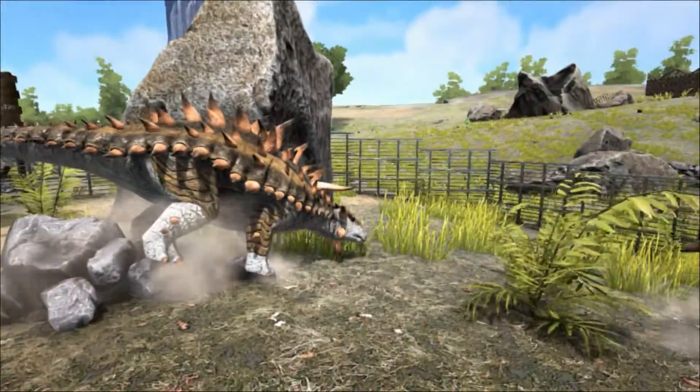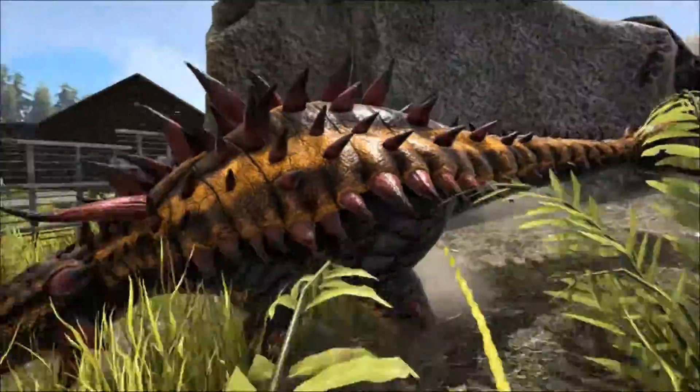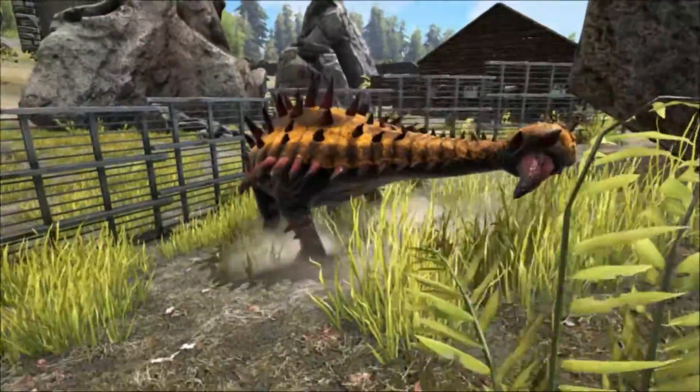Ankylosaurus lived at the very end of the Cretaceous period and was one of the last groups of dinosaurs to appear before the mass extinction event 66 million years ago.